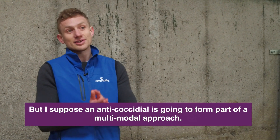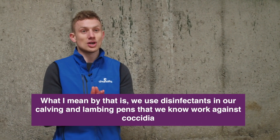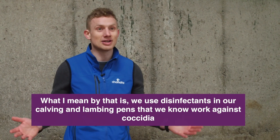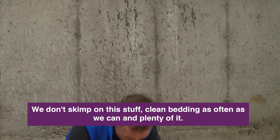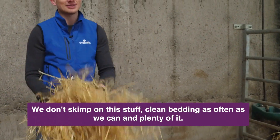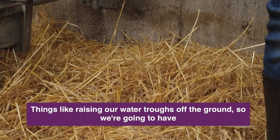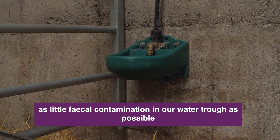An anti-coccidial is going to form part of a multi-modal approach. What I mean by that is we use disinfectants in our calving and lambing pens that we know work against coccidia — we don't skimp on this stuff. Clean bedding as often as we can and plenty of it. Things like raising our water troughs off the ground, so we're going to have as little fecal contamination in our water trough as possible.